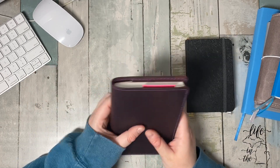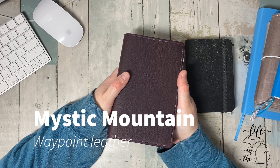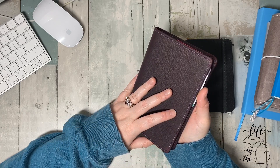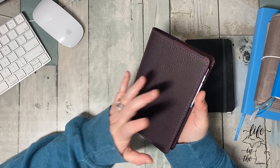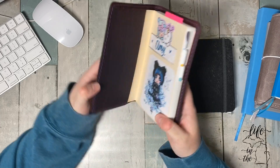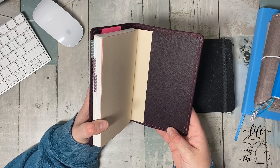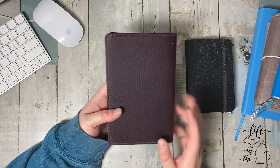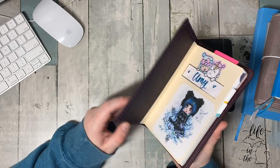I'm going to skip this one and come back — this one is a Mystic Mountain from Chic Sparrow. It's their B6 slim cover — just a cover. It's beautiful. This was my first Chic Sparrow and I'm impressed.